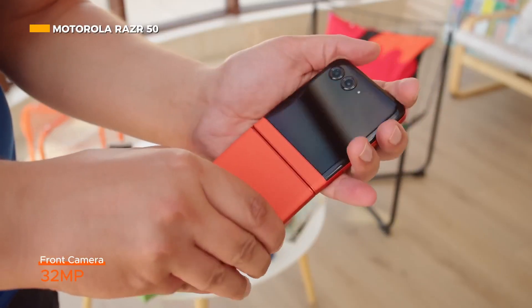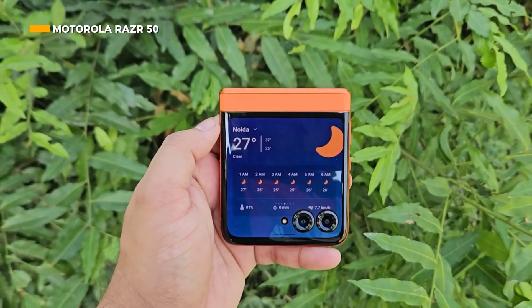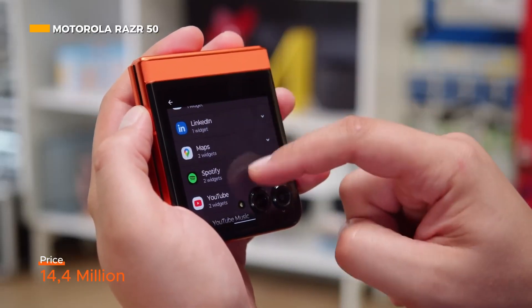On the front, there is a 32-megapixel camera for video calls and selfies. This phone is sold globally with prices starting from 849 euros or around 14.4 million.